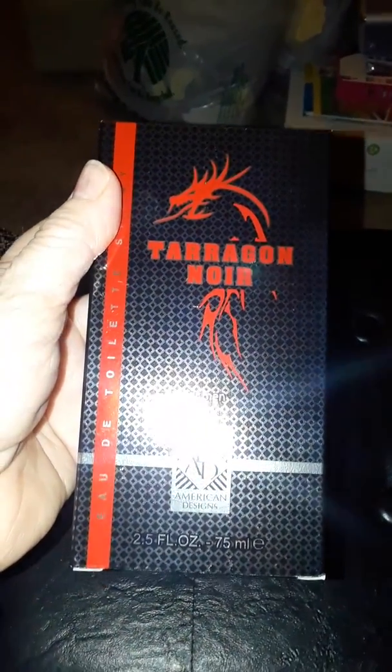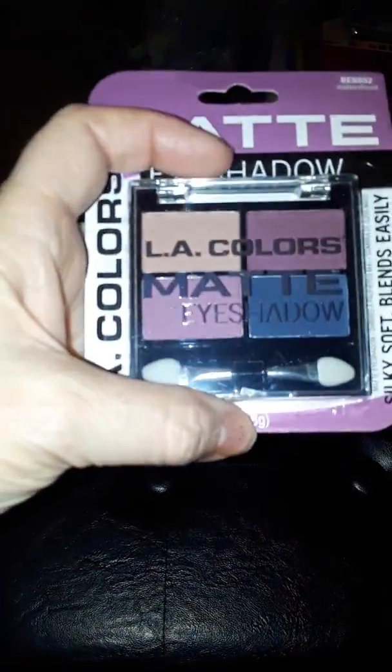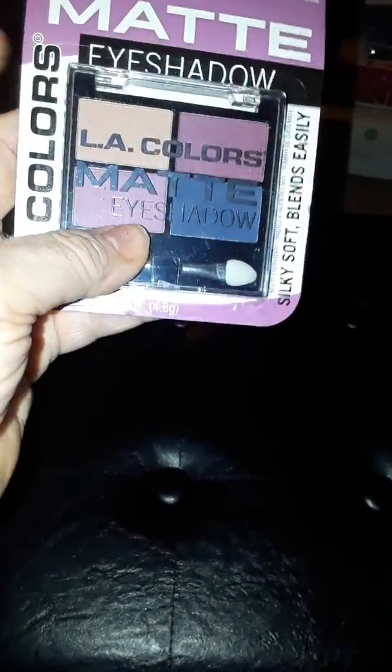My husband got another cologne — Terragon Nor — though it doesn't last that long for a dollar. I had been looking for these LA Colors eyeshadows: I got the dark purple, a tan, and a light purple. They also had blues and grays but I wanted purple since I usually don't wear those colors — these are the matte eyeshadows by LA Colors. We also got the staple Staple bubble bath that we always get, which lasts barely a week.